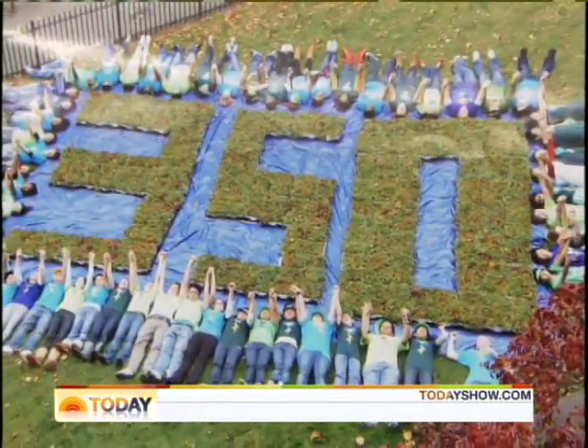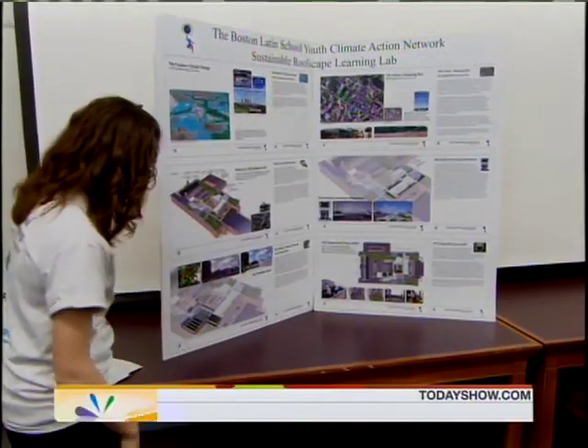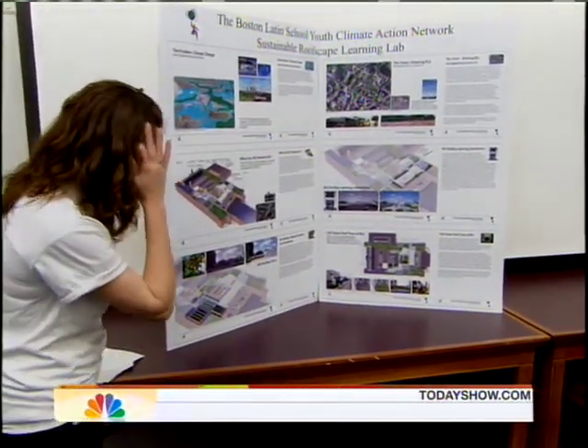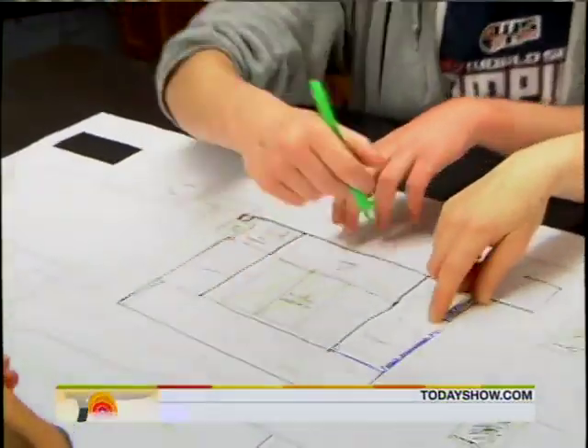Kate Arnold says the lessons her students have learned aren't just about climate change and the environment — they're learning how to organize and be leaders. It's given them the belief that they can do things that make a real difference. From America's oldest school: some of the nation's newest thinking.